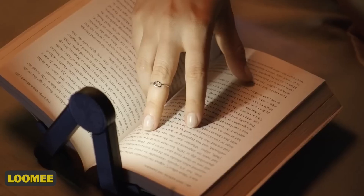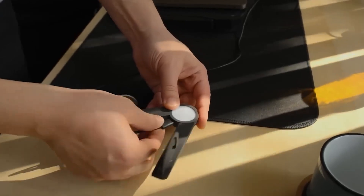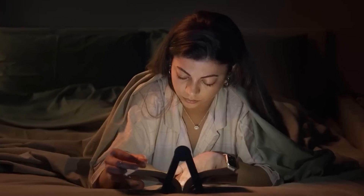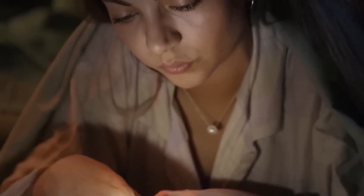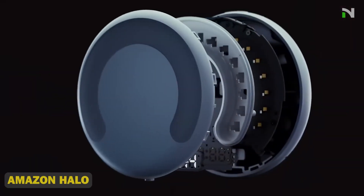10. Lumi. This innovative device is a portable AI-powered loom that lets you create custom, high-quality fabrics and clothing with ease. With its sleek design, intuitive app, and advanced yarn control, Lumi enables you to design, weave, and wear your own unique creations in no time.